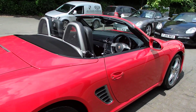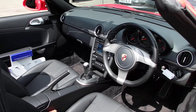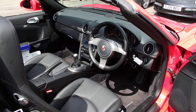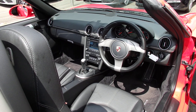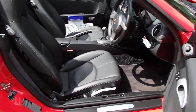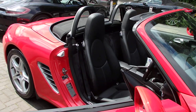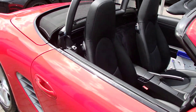You've got full Guards Red exterior paint, black hood, full black leather heated seats, and a sport steering wheel. We've got the CDR 30 with a telephone module, so it's got Bluetooth, climate-controlled aircon, extended storage, and a wind deflector with fly catchers.